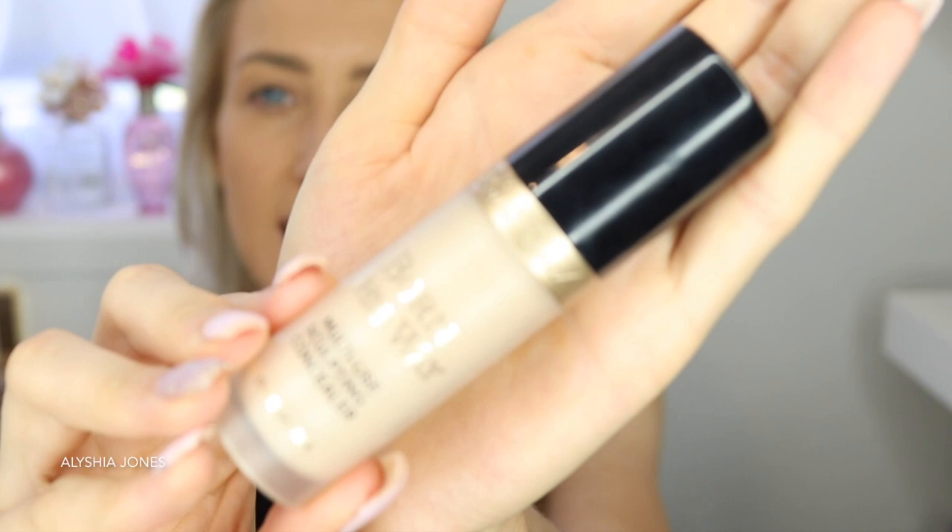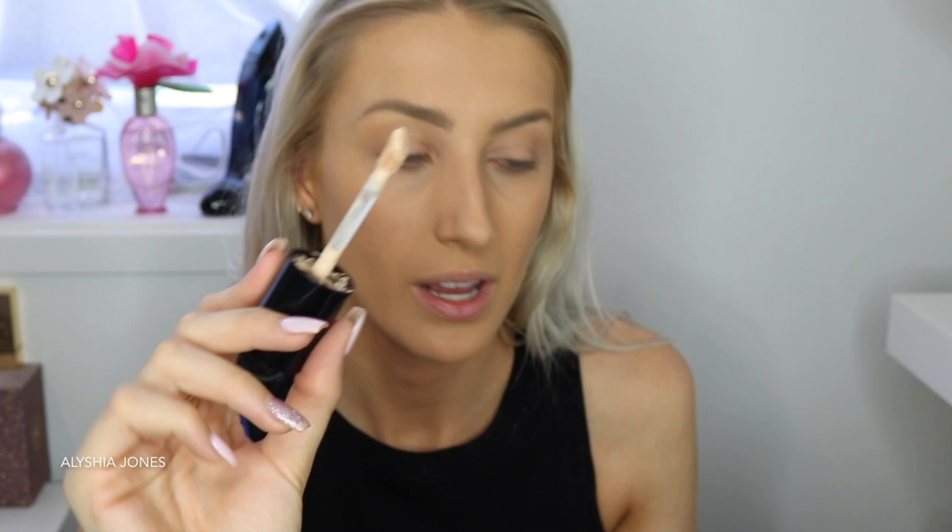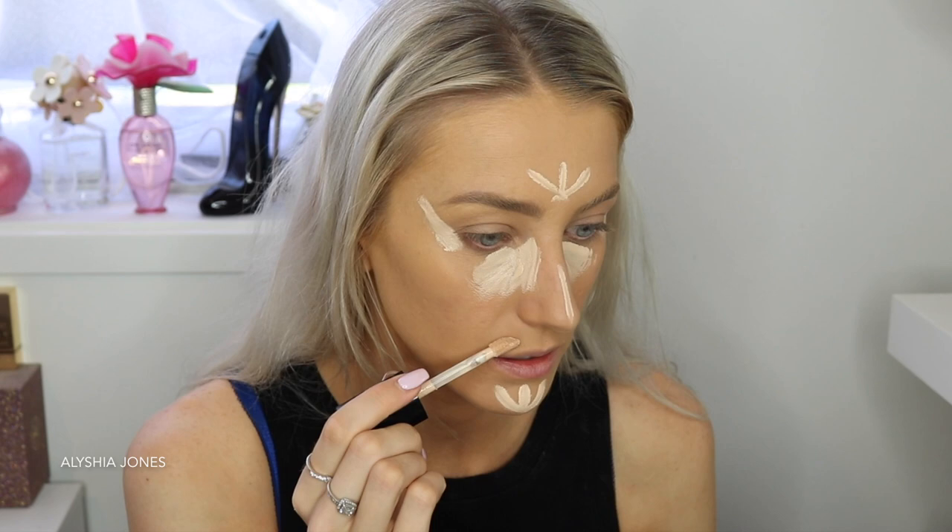Madison Beer doesn't really like full coverage — she even just uses a tinted moisturizer or skin tint — but my skin isn't as flawless as hers. Now I'm using the Born This Way Multi-Use Sculpting Concealer. This was recommended by a lot of people on TikTok because it's really hydrating and has a big wand. I've learned a technique to make your eyes look more elongated: you put the concealer down and then up like this, and highlight the face.